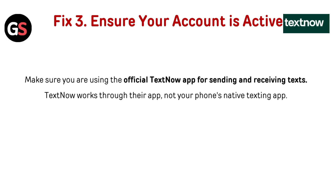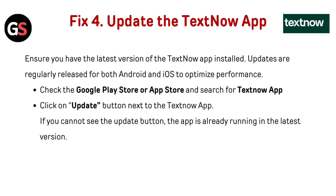Fix three: ensure your account is active. Make sure you are using the official TextNow app for sending and receiving texts. TextNow works through their app, not your phone's native texting app.